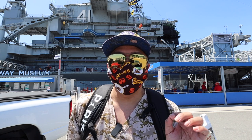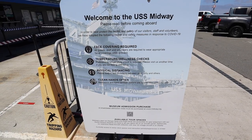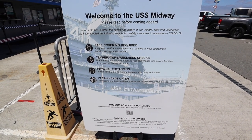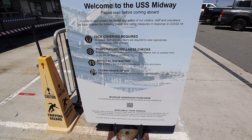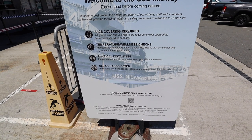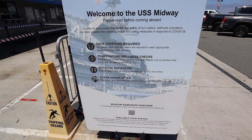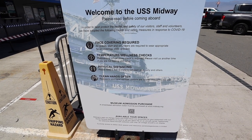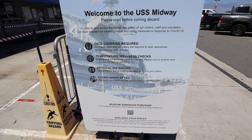Let's find out how the USS Midway does its COVID protocols. Here at the USS Midway, a face covering is required, so make sure you have a face covering. They also do a temperature and wellness check before you pre-board, plus physical distancing — stay six feet — and wash your hands often. That's the usual rules around this time of the pandemic, so there's nothing too crazy in their procedure.